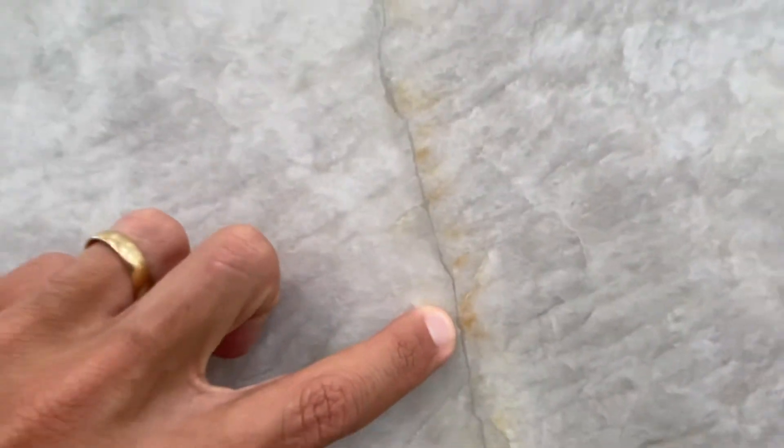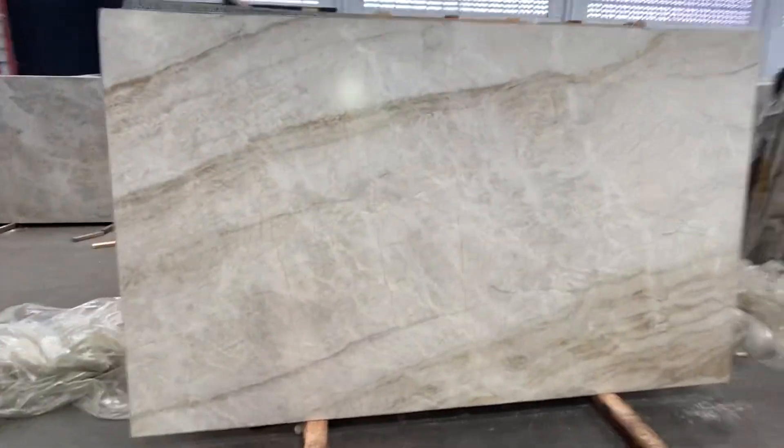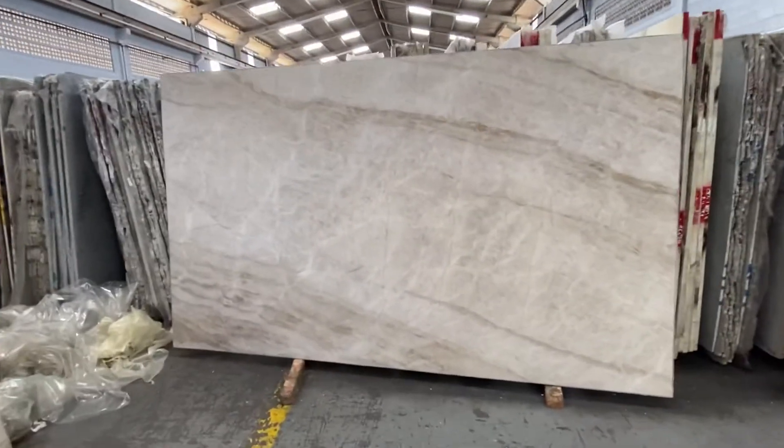You can see the lines, and if you come very close you're going to see the resin in there. I want to make sure you are aware of this. I also want to show you other slabs from the same block — I have them open here — and all of them will have those lines. It's normal from this quarry to have that.